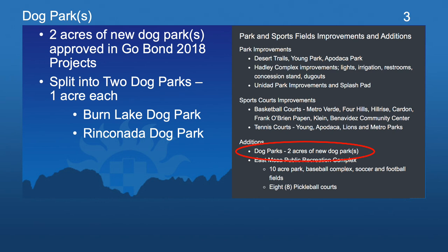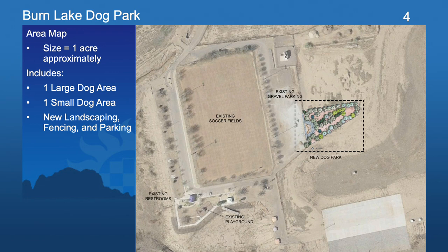It is proposed to split the two acres into two separate dog parks, one acre each. They are to be located at Burn Lake Park and near the intersection of Highway 70 and Rinconada Boulevard. This is an aerial image of the existing Burn Lake Park, where you can see the existing soccer fields, a small playground area to the south, as well as the public restrooms. Next to the soccer fields is a large gravel parking area, and across from that is where the new dog park will be located.